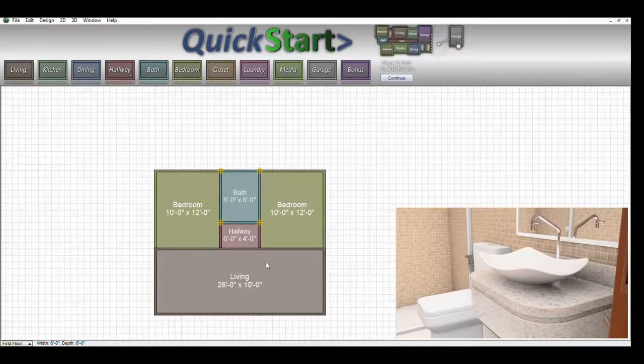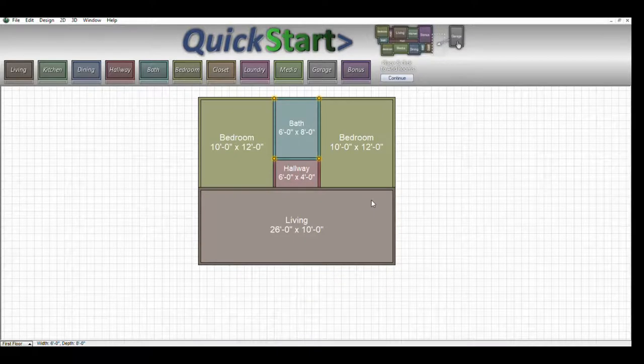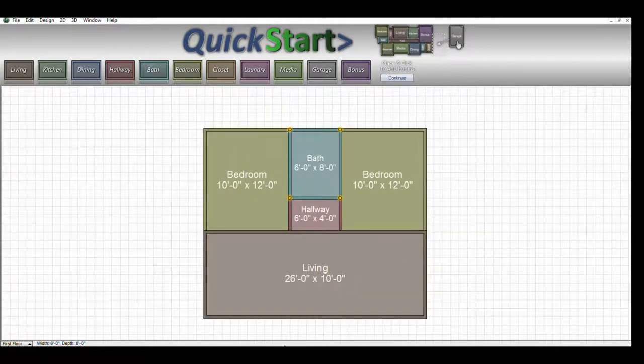With a simple structure such as this, there is no patio or veranda added on yet — you can add those at a later date if you want. But this is your basic, really nice two bedroom house.